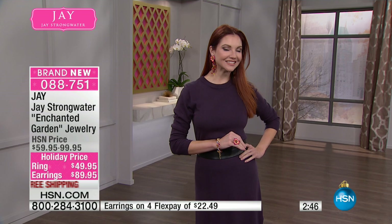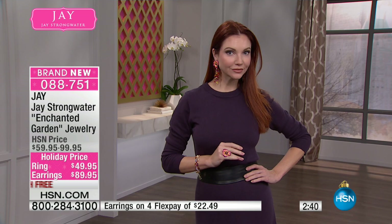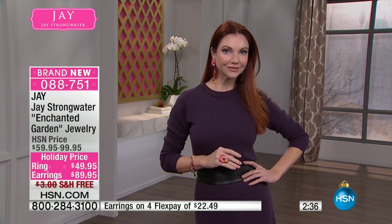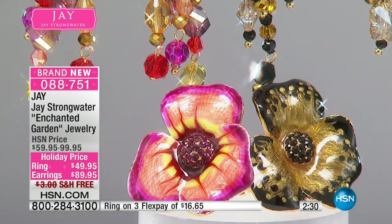That is absolutely gorgeous. This earring — you feel incredible in it. It's very comfortable. It's available in both pierced or clip-on, whatever you'd like. I'm actually wearing the clip-on. They are very, very comfortable — they really don't pinch your ear. And if you go for the pierced, either way, they come with a nice larger disc back to balance it on your ear.